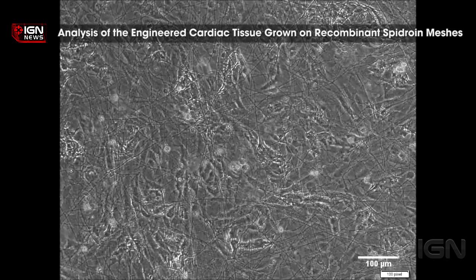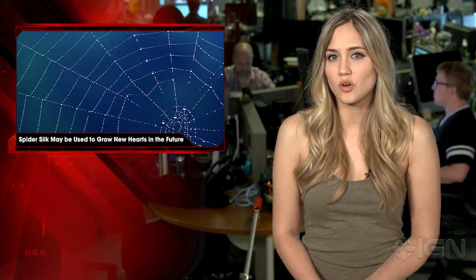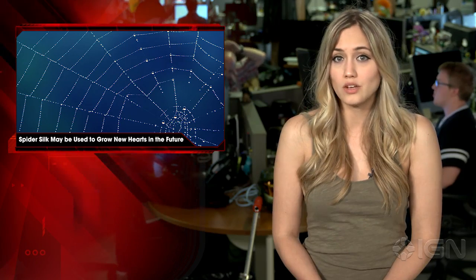The recent study found that spidroin has great cell adhesion properties, excellent mechanical strength, and impressive elasticity. Along with tissue engineering, spidroin was successfully used for designing bone, tendon, and cartilage implants, controlled drug delivery, and wound dressing.